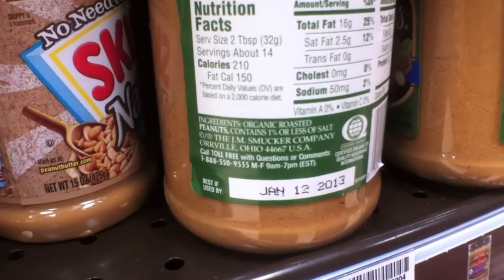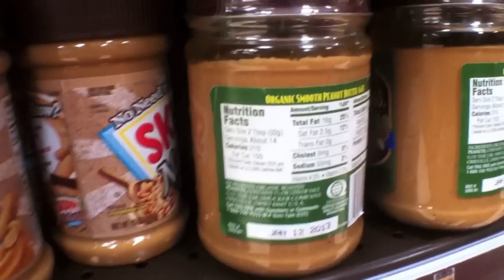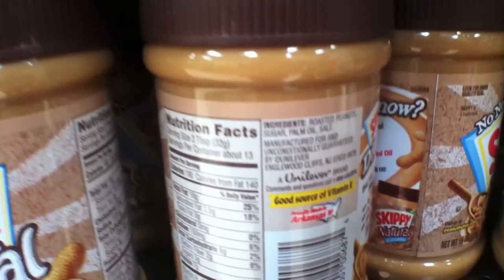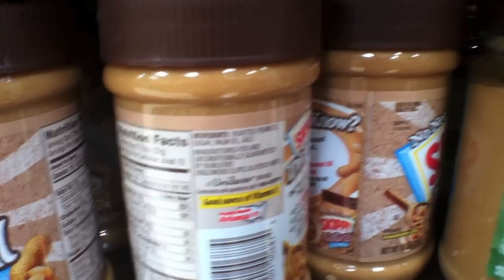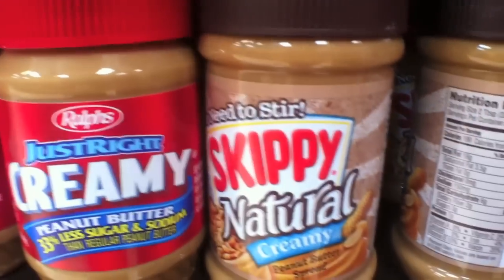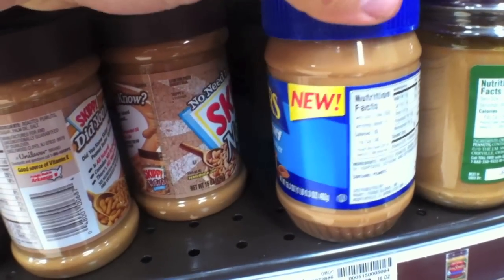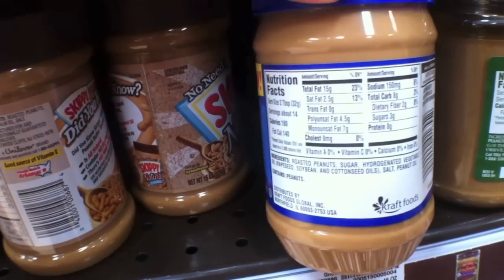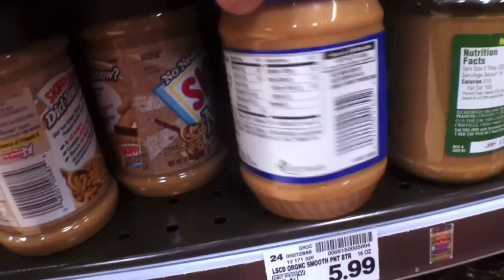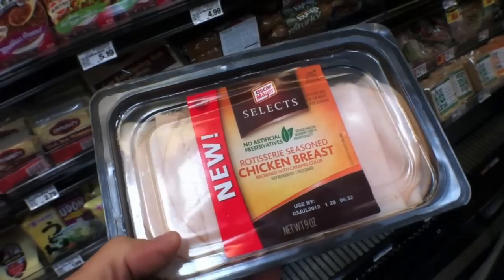As you can see with the peanut butter, it should only say peanuts and salt on the back. If it says anything else whatsoever — for instance, palm oil — it's garbage. Always go with peanuts and salt, never with the other stuff. And here's where it really gets nasty: peanuts, sugar, hydrogenated vegetable oil, soybean, and other oils. That is basically the devil.